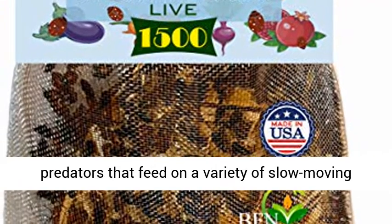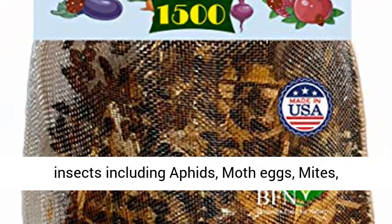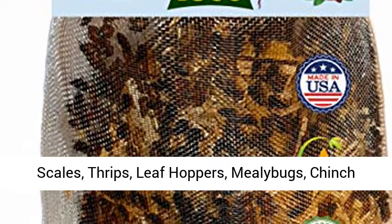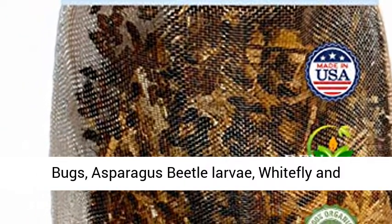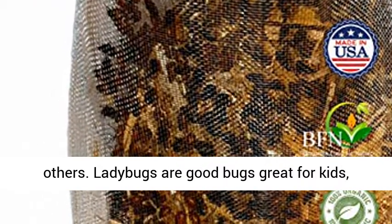Ladybugs are general predators that feed on a variety of slow-moving insects including aphids, moth eggs, mites, scales, thrips, leaf hoppers, mealy bugs, chinch bugs, asparagus beetle larvae, whitefly, and others.